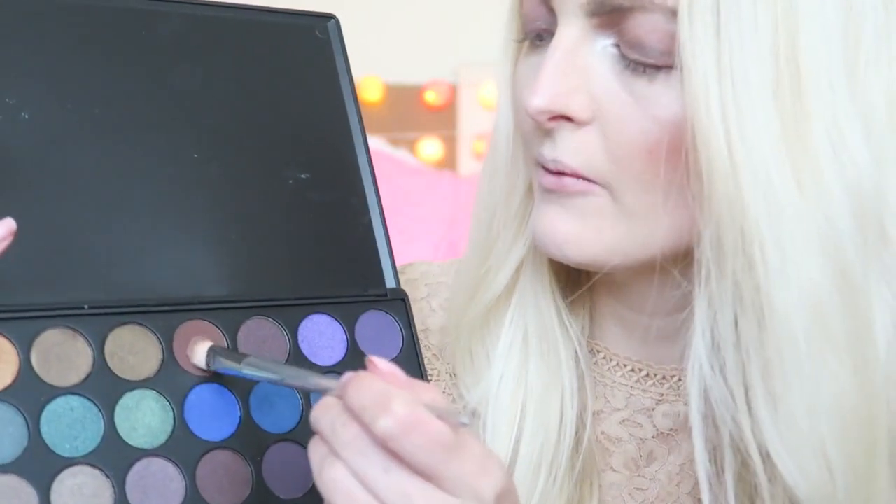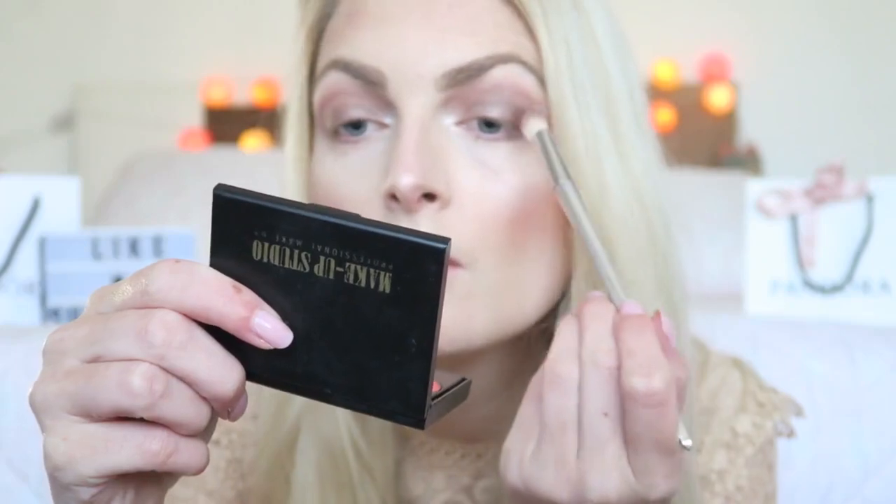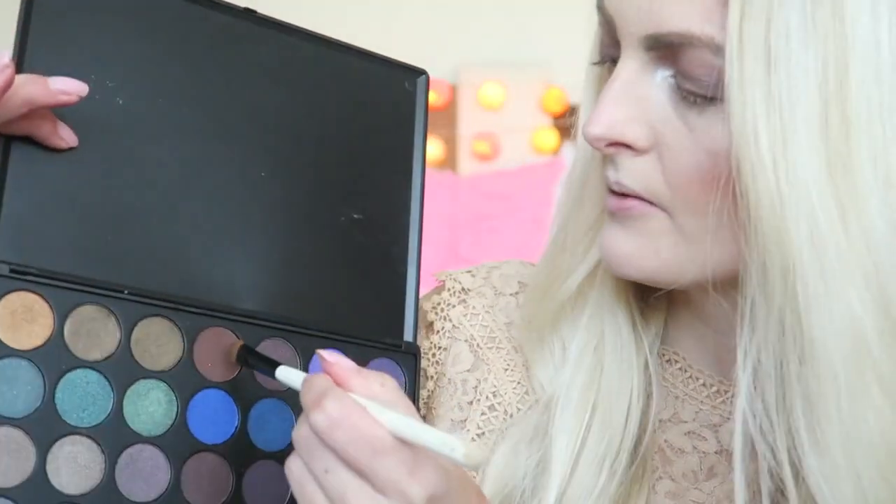I get my blending brush and blend the shades together. Then I'm going in with a cool-tone brown shade, applying it on the outer corner and blending it out with a clean brush. Then I apply a little bit of that brown shade underneath my eye as well.